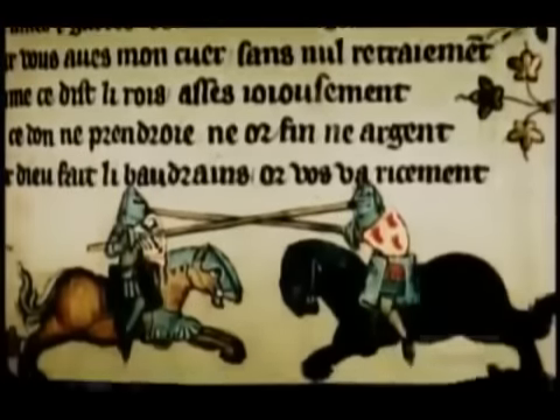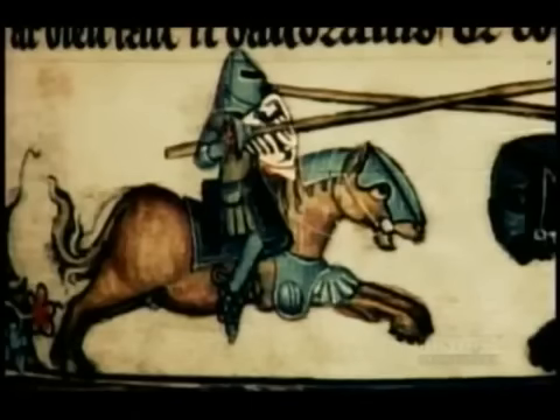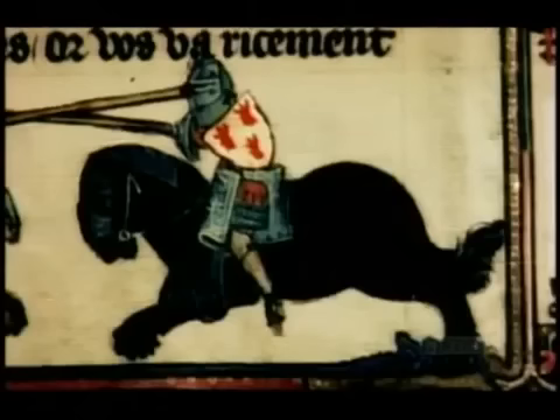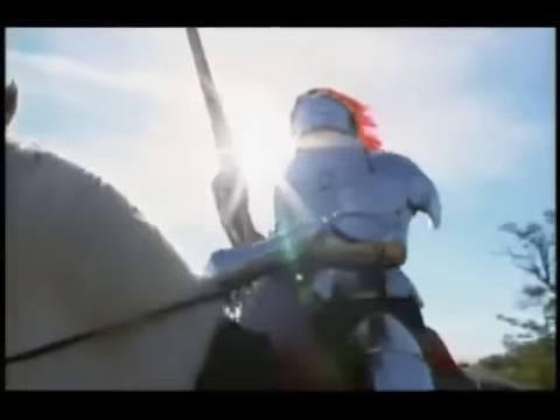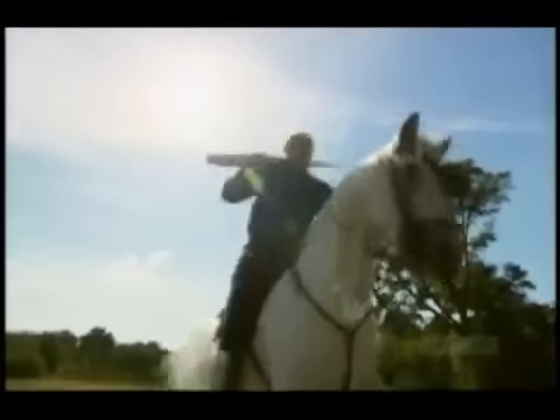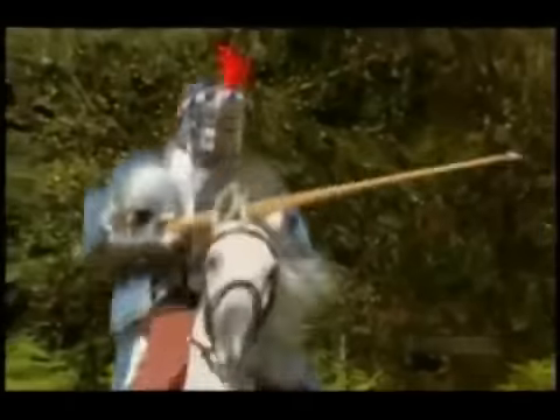Despite their disappearance from the battlefield, shields remained centre stage in the joust. Knights scored points for breaking a lance on their opponent, and so shields evolved into targets. One of the most extraordinary was seen in the extravagant jousts at the court of Henry VIII's great ally, the Emperor Maximilian — it was spring-loaded to explode on impact in a grand display of skill and theatre.